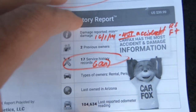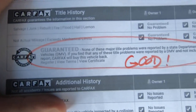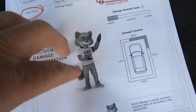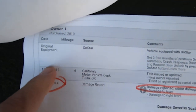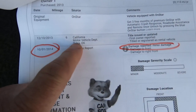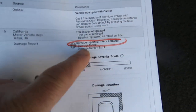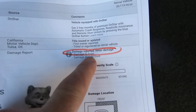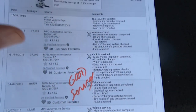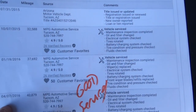This is the actual Carfax itself. No major title problems — obviously that matters. It was born 12-10 of 2013. Looks like it was in California. On 10-1 of 2014, damage was reported to the right front — minor. That's that. And then the owner started taking very good care of it.